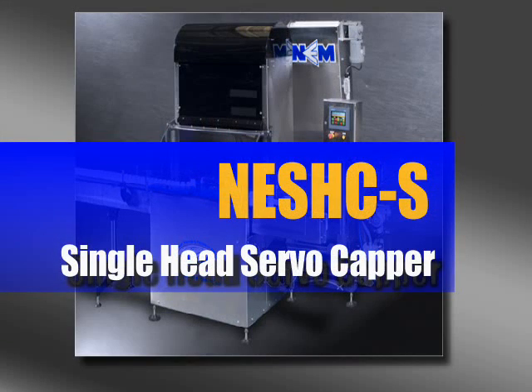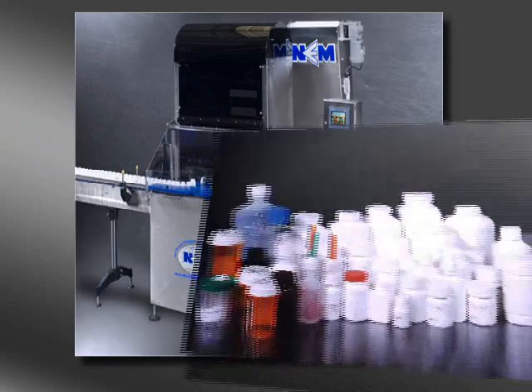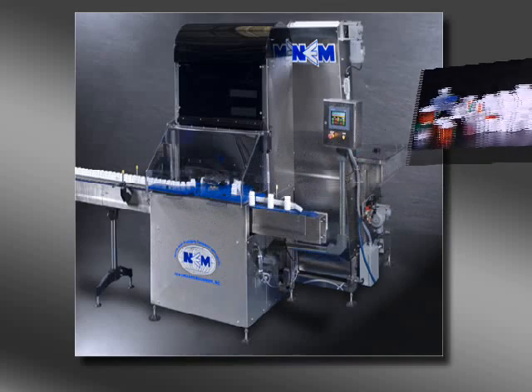The NES HCS single head servo capper was developed in response to a growing need, particularly in the pharmaceutical industry. The model NES HCS is an intermittent motion single head capping system.